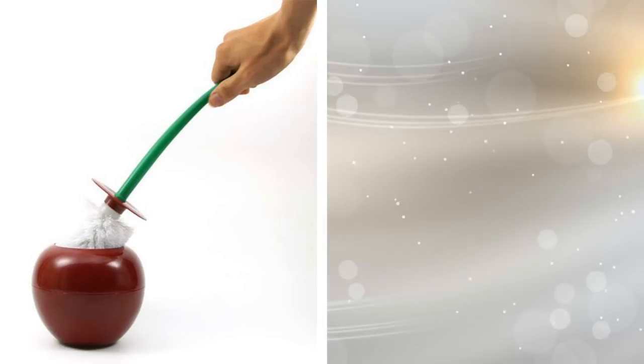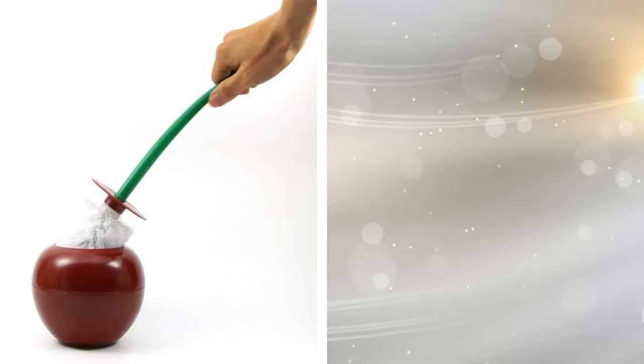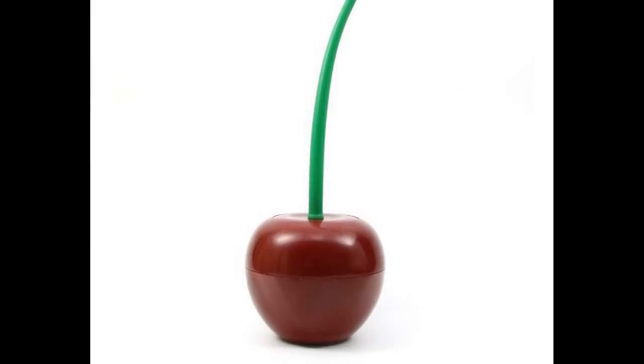12. A toilet brush is a necessary evil in all homes. However, do they have to be so unsightly? You can get this cherry-shaped toilet brush for your bathroom — it does the job and also makes your bathroom look awesome.